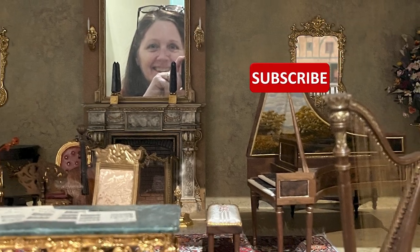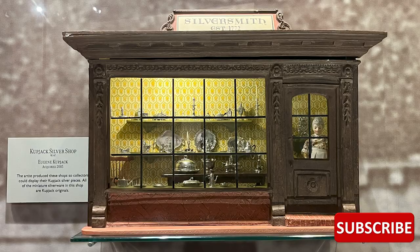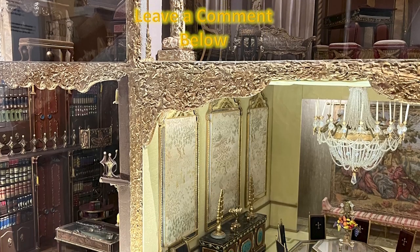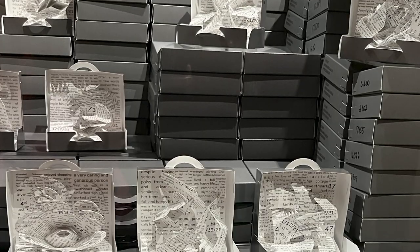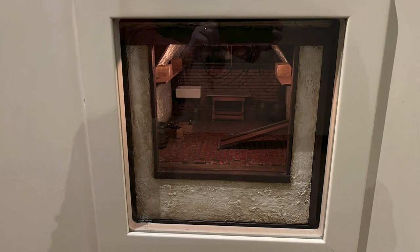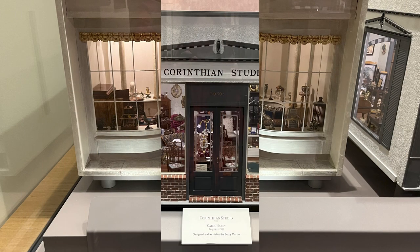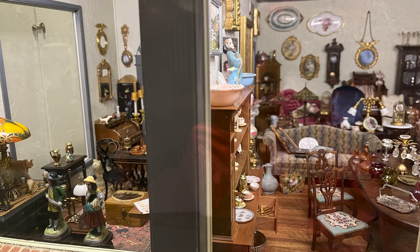Have you subscribed yet? If not, why not? And if you have, thank you. Please subscribe. What do you think of this place? Leave a comment below. The concept of the Mini Time Machine was born out of the notion that a visitor would be seemingly transported to different eras by the stories and history of the pieces in the collection. The museum is dedicated to all who participate in the world of miniatures. It's simply incredible.